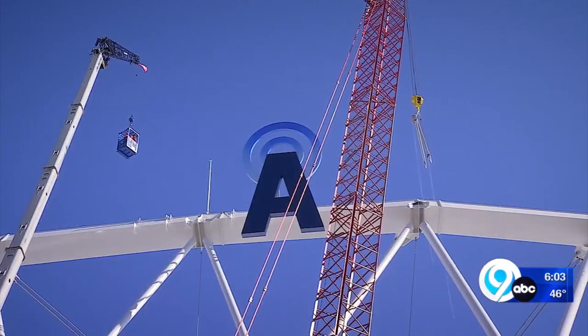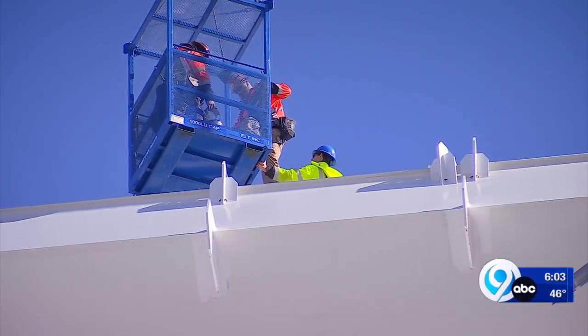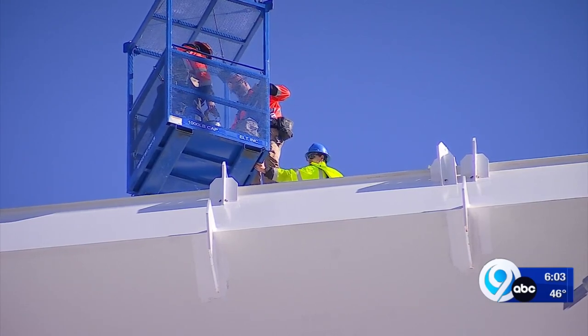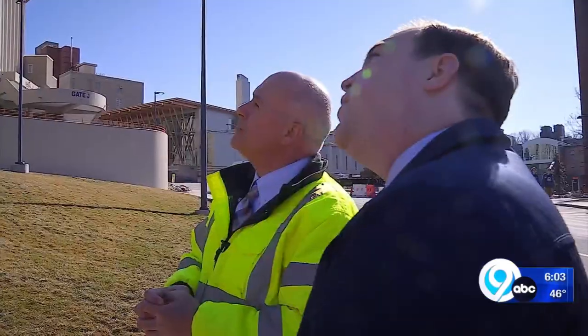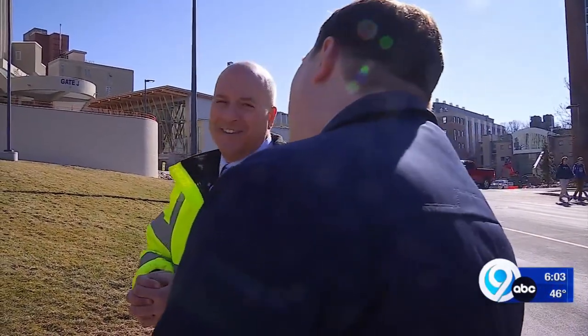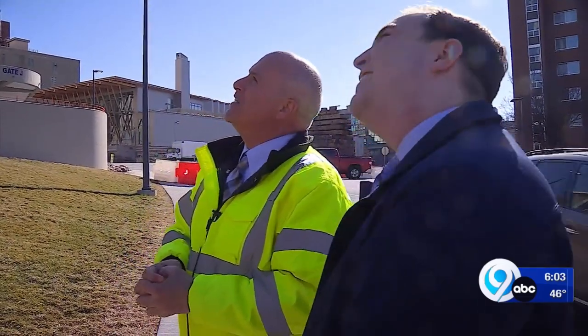OSHA standards won't let workers dangle from the basket if gusts are near 20 miles per hour. After predictable weather delays, they'll work as many days this week as possible. What if you're off center? At this point, we're in trouble. You won't be.